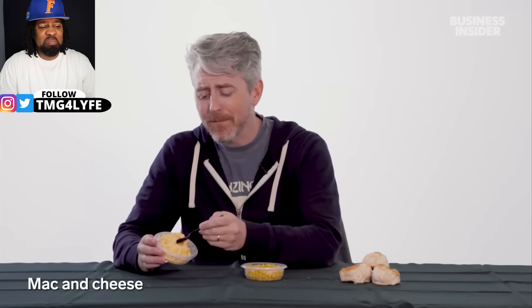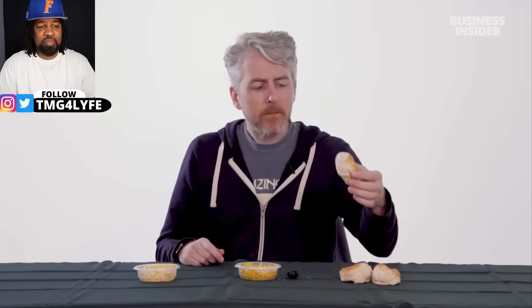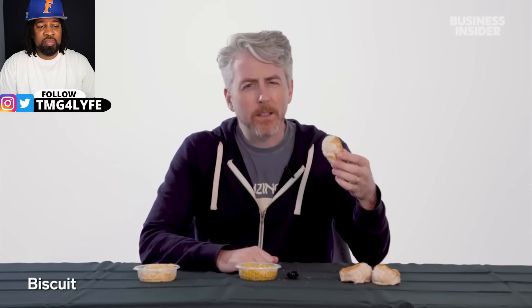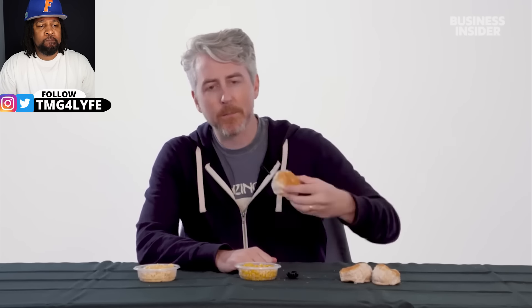In the US, exclusive sides include mac and cheese — which is very American — and sweet corn. And of course, biscuits, which Australia might call scones. These are savory, buttery, fluffy, and crumbly pieces of bread that are great for sopping up gravy and counteracting the greasiness of the fried chicken. Definitely a must with southern fried chicken cuisine.